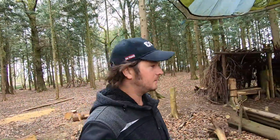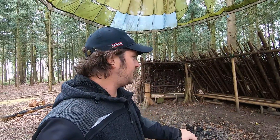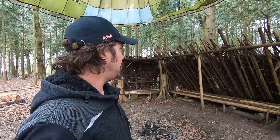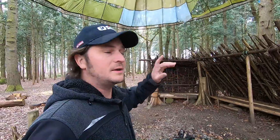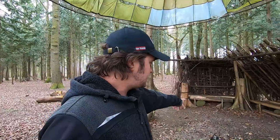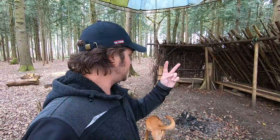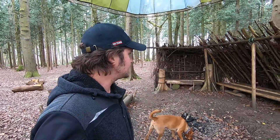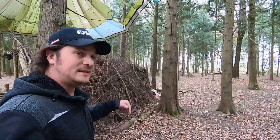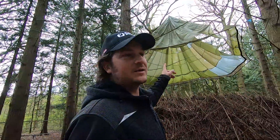And here we are — here is the lean-to shelter. You can see a lot of it has fallen off. I don't use this shelter very often; I think I've only used it twice in the last year. Simple construction, everything you see is all cedar. There used to be a nice sunken fire pit with two V notches and a crossbar so you could hang pots and pans. That is the debris shelter lean-to — a great little shelter and a great first project in this woodland.